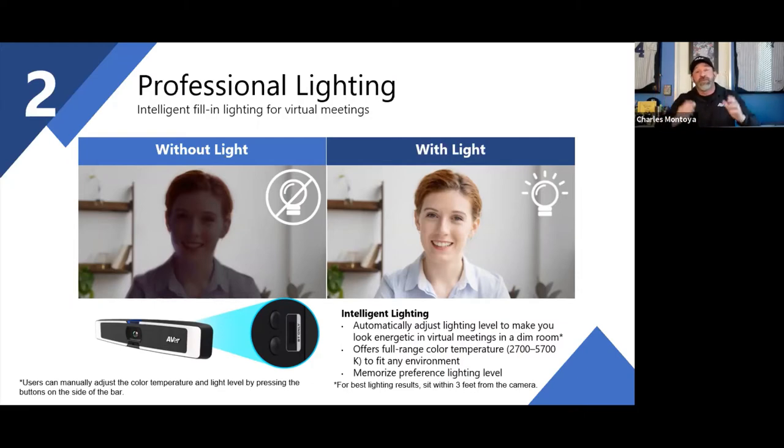The VB130 automatically adjusts lighting levels for you. It has a setting that allows you to turn it on and it will automatically look at the lighting in your room, auto-detect how much is there, and determine whether to increase or decrease the lighting. It sets the right parameters for the call automatically.